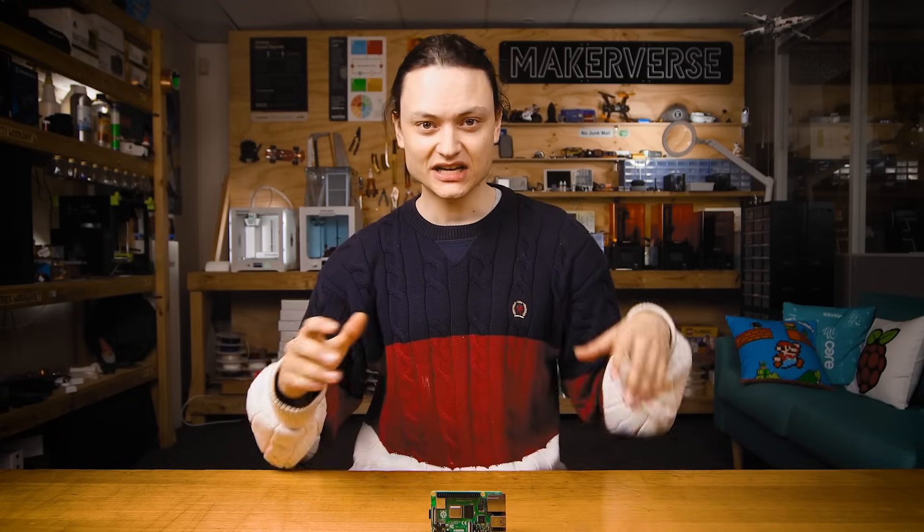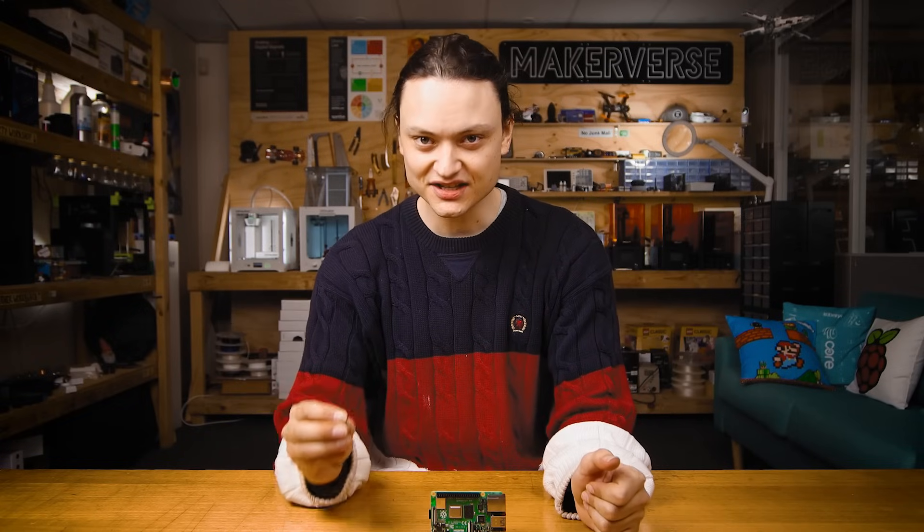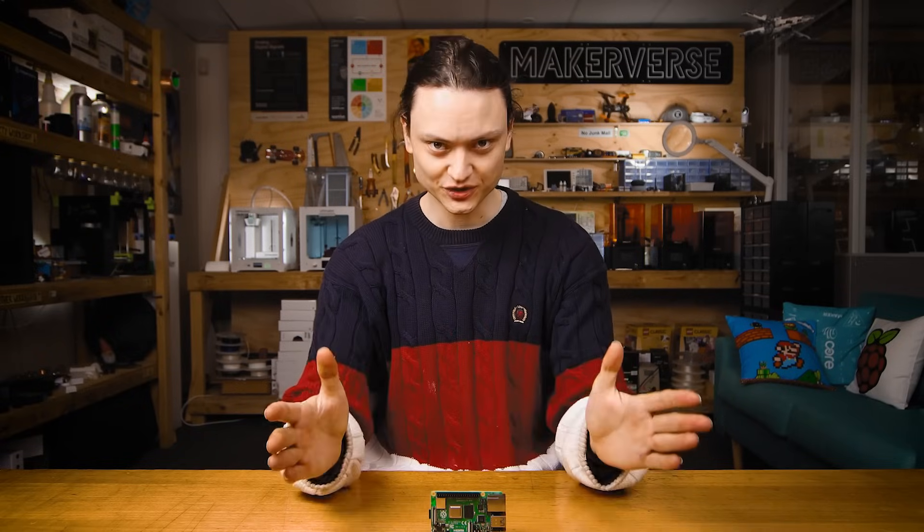You set this up once and then any internet connected device — be it a phone, iPad, smart TV, home computer, or your IoT toaster — is going to have its internet requests pass through the Pi-hole system and be filtered.